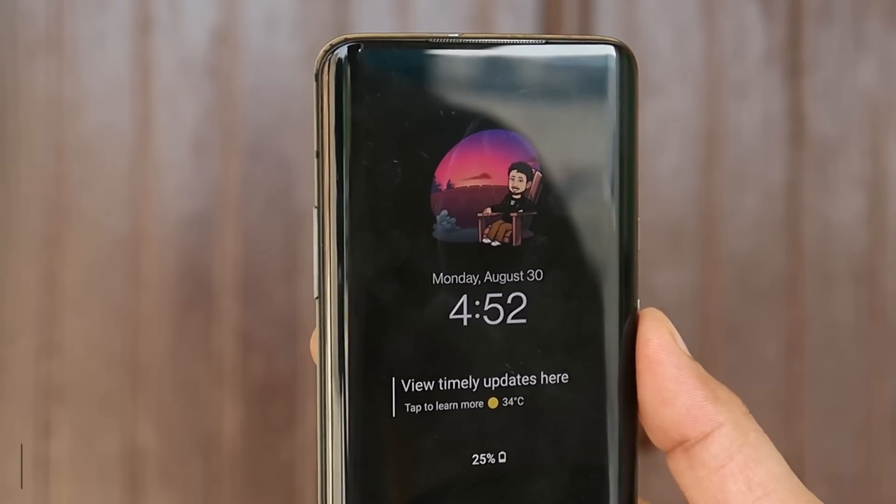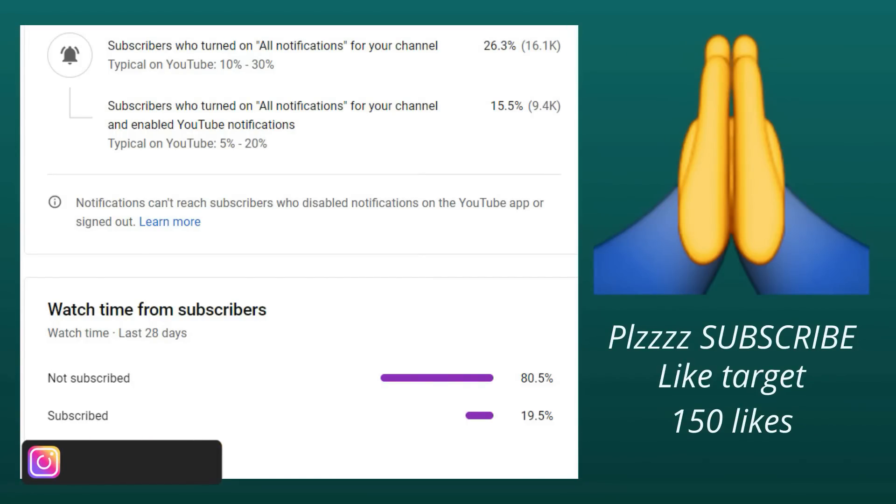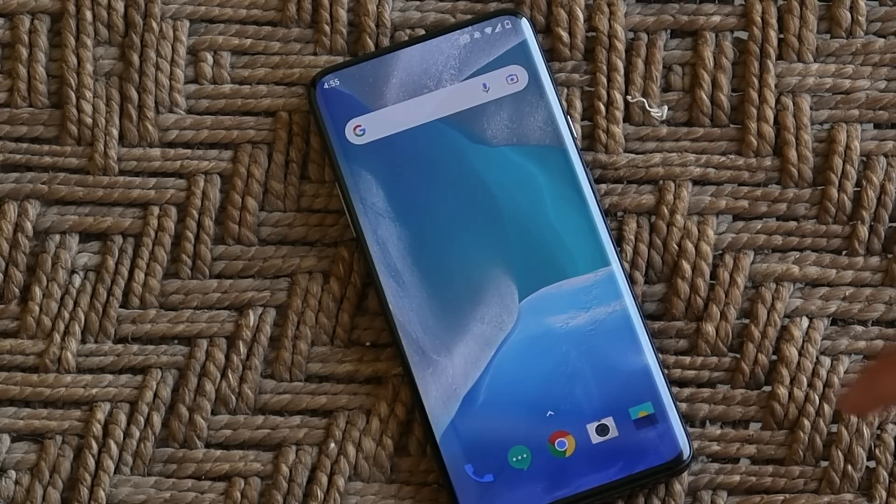Before moving ahead, 80% of users on the channel haven't subscribed though they've watched the videos. It's a humble request — do subscribe to our channel, it will help us grow. Let's keep a like target of 150 on this video. So here I have my OnePlus 7 Pro.